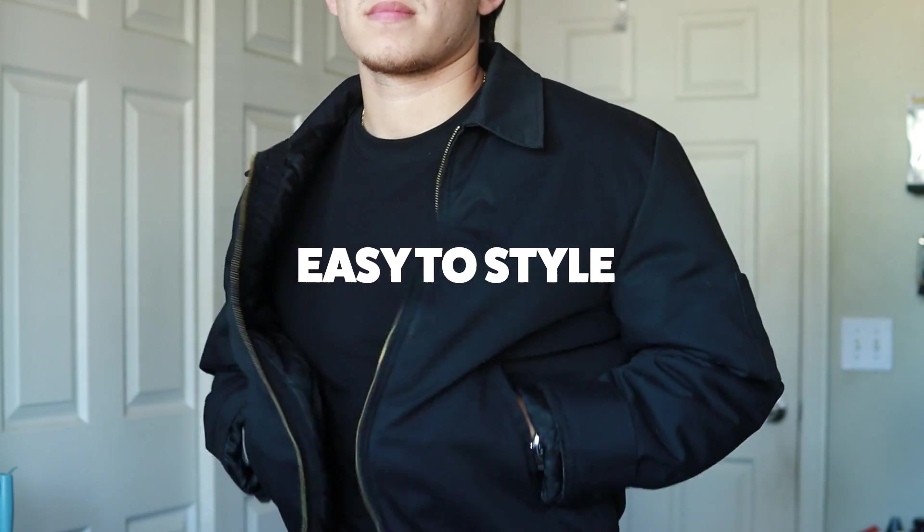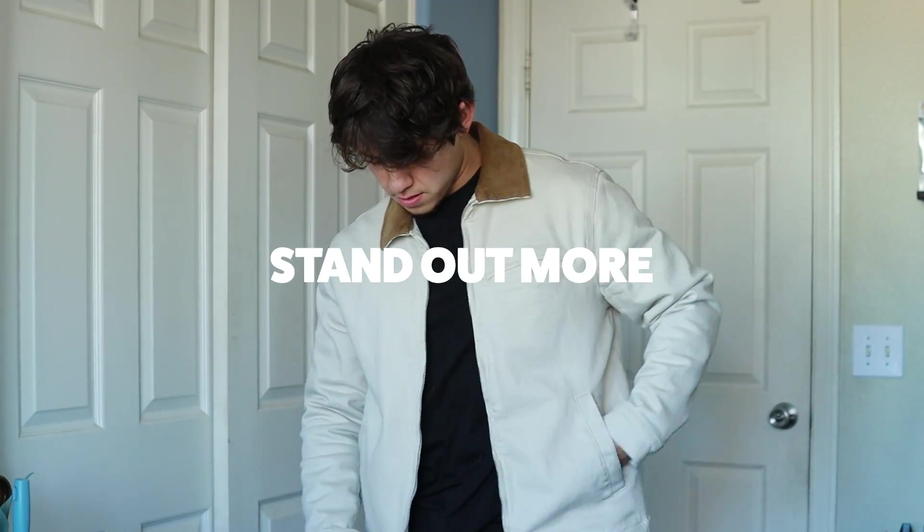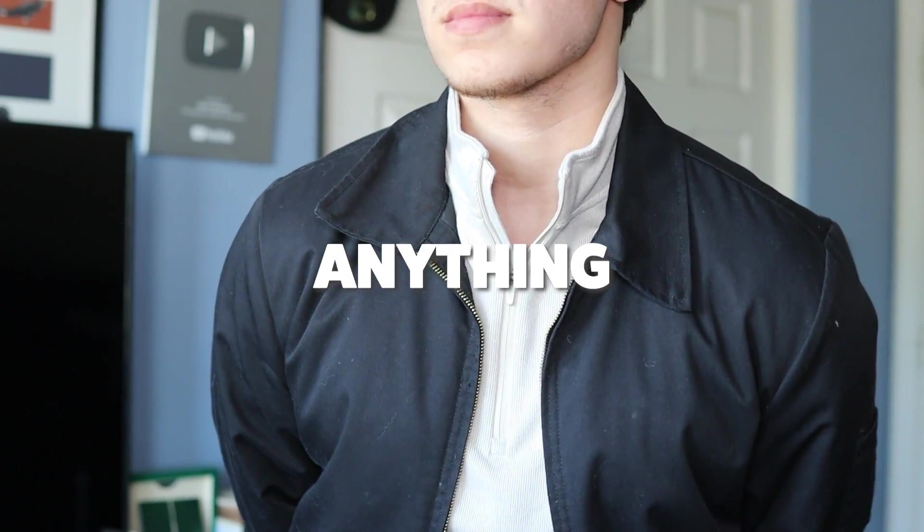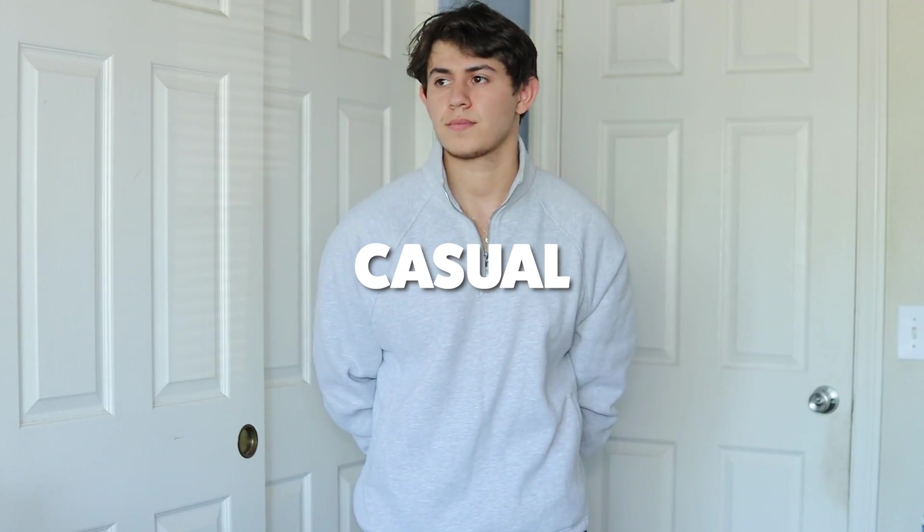For this one, you really have to choose your preference. Do you like something that's easy to style, or do you want something that's going to stand out more? Or if you're indecisive, you could do what I did and get both. Now let's look at quarter zips. This is my bread and butter for the cold. It looks great with anything — a casual one, a dressy one, oversized. I really can't get enough of quarter zips.